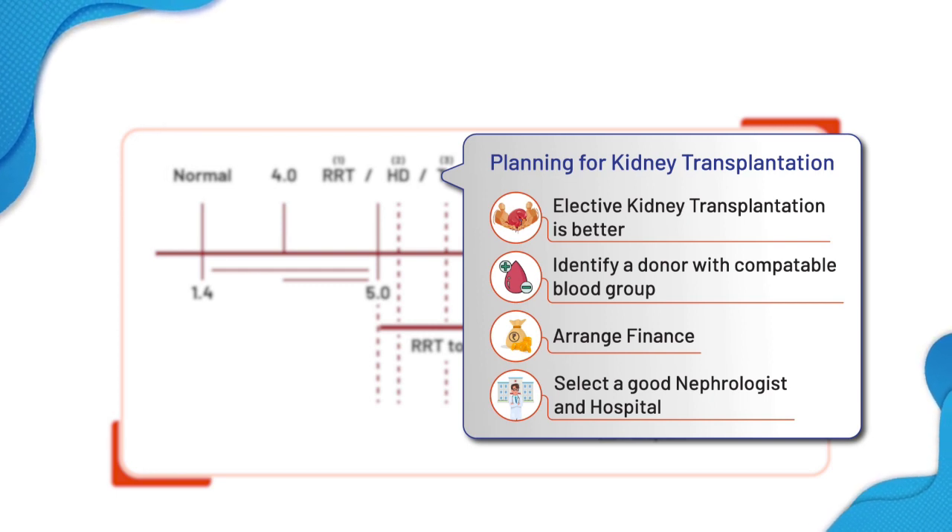If you can't plan at that time, go on to dialysis, and while on dialysis you can still plan. Thank you.